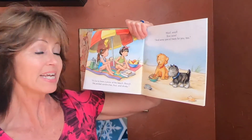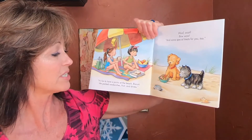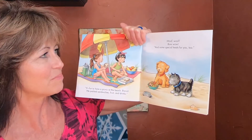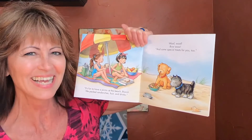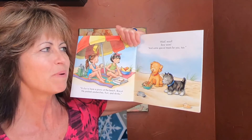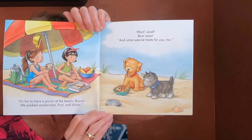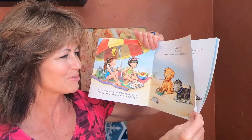It's fun to have a picnic at the beach, Biscuit. We packed sandwiches, fruit, and drinks. Look at all of that — that's a good picnic. And what do the puppies have? Woof woof! Bow wow! And some special treats for you too. They have a full bowl, don't they? You work up an appetite at the beach when you play.